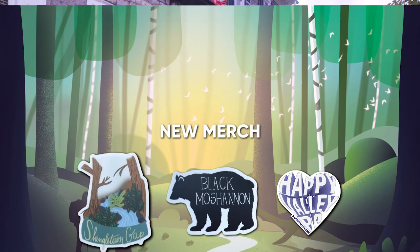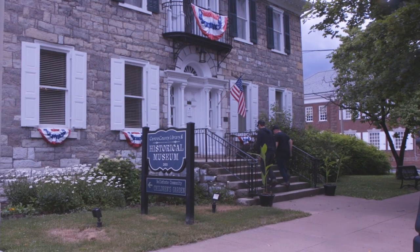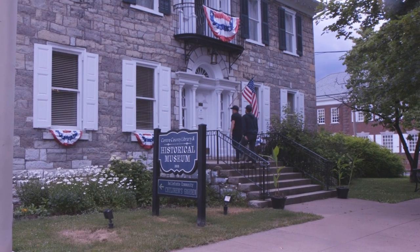We visited the Center County Library and Historical Museum. Not only is it great for researching local history and genealogy, but it has a historical museum upstairs.